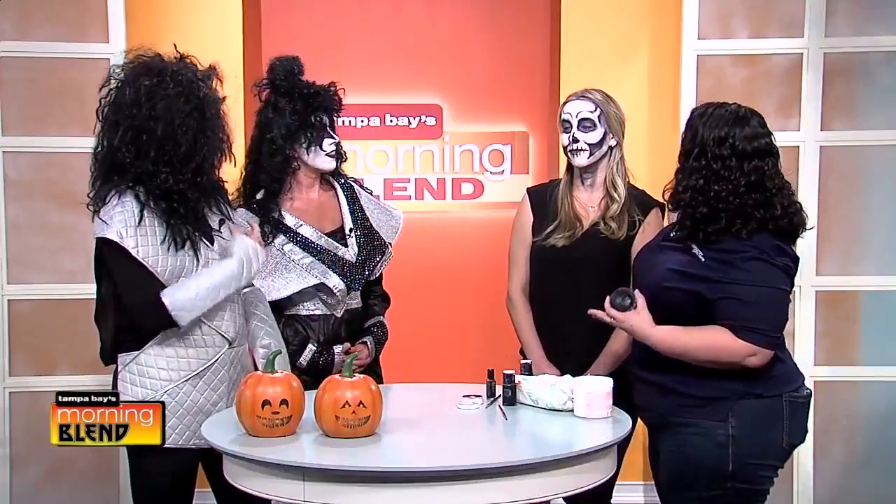I feel like Day of the Dead is just so popular right now. This is such a cool last minute thing. And if you decide to do this look, you can change up your colors and the basics will translate to any ghoul, witch, goblin. If you're looking for a red devil, you can go in with a red base and go in with a darker red for your shadow or even a black to make it look like this.